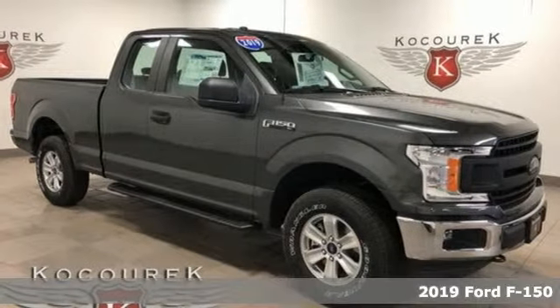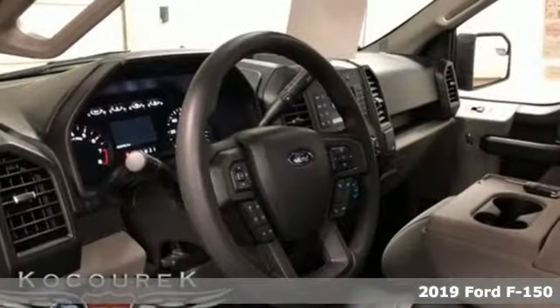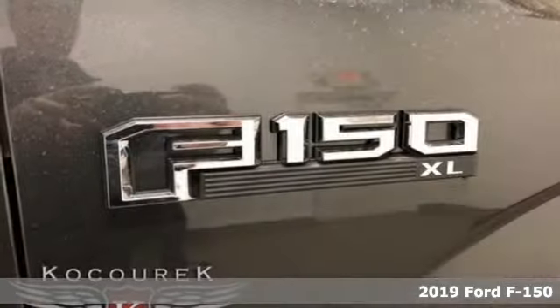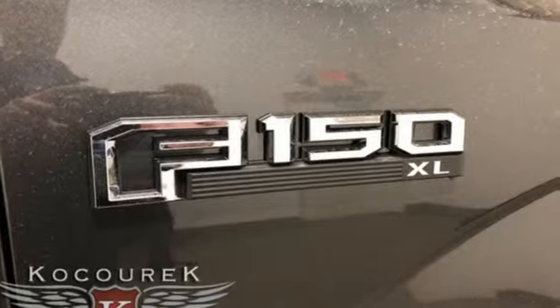Here's a new 2019 Ford F-150. Job after job, this truck is always ready for the next project. It boasts an impressive list of features like these.